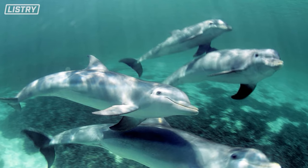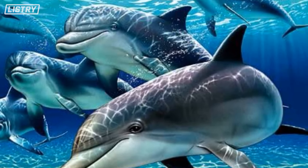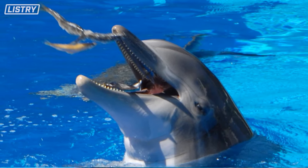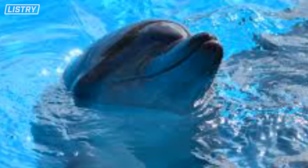This creates a tornado effect that traps schools of fish. When the fish try to escape by rising and jumping out of the water, that's where the other dolphins are waiting for dinner.